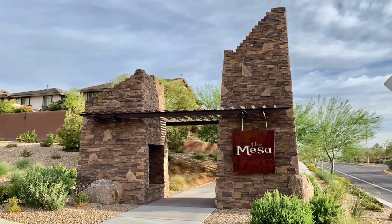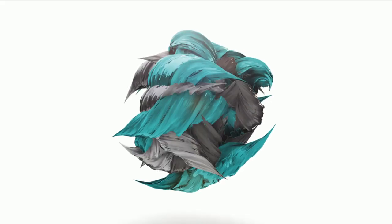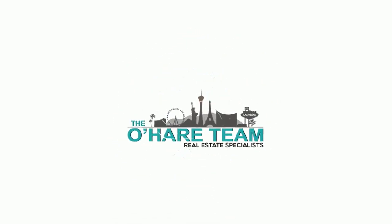Living in the Mesa Village? That's what I'm talking about today, and we're starting right now. Hey everyone, welcome back to my channel. I'm Angela O'Hare, a realtor here in Las Vegas, Nevada with the O'Hare Team.